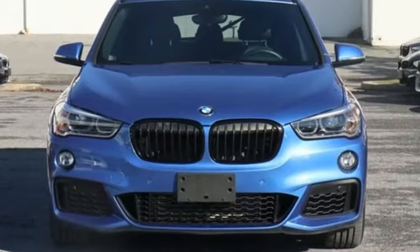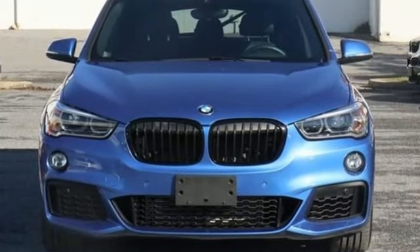Built to be a BMW. Take it for a test drive today.